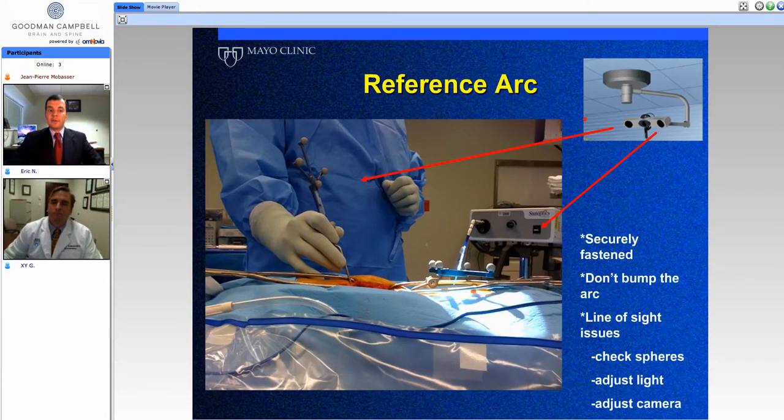How image guidance works: infrared light is emitted from a camera, which reflects off spheres on both the reference arc and the instruments the surgeons use. This light is reflected back to the camera, allowing the computer to track instruments in 3D space.